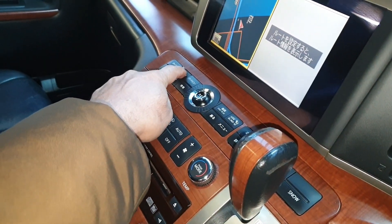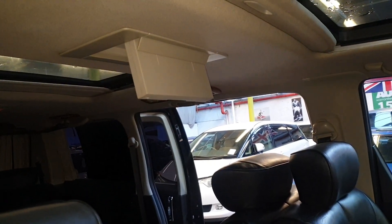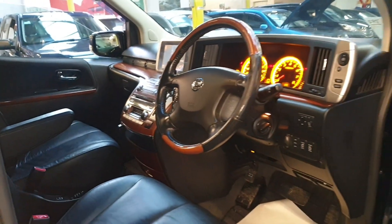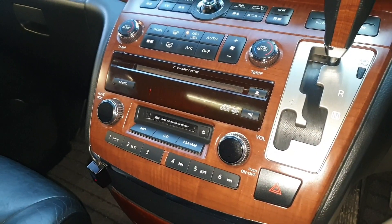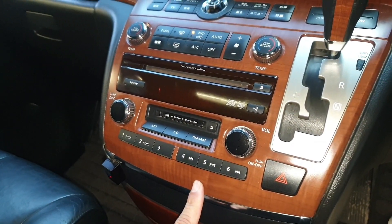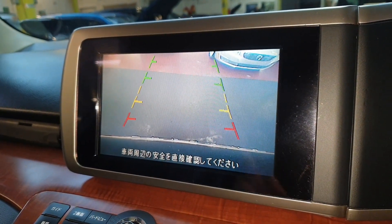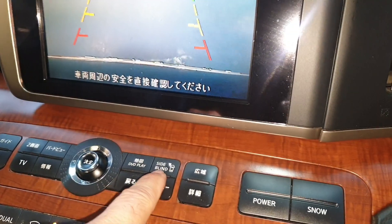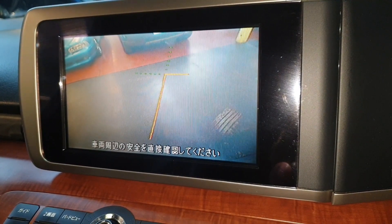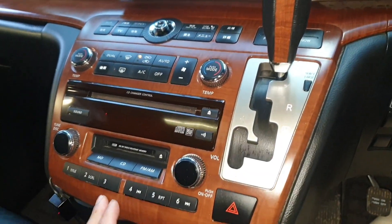Press and hold this button and that should drop the screen — all Elgrands are the same, they have a DVD player on the top. Here we have a CD player, MD player, and the reverse camera. To check the side camera it says 'side blind' — just press that one and that is the left-hand side camera. It's also got an extra snow and power button, which every Elgrand gets.